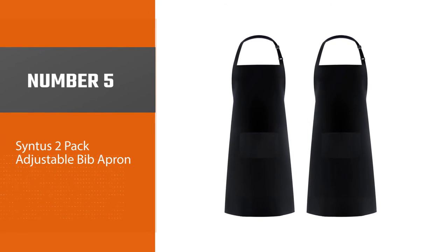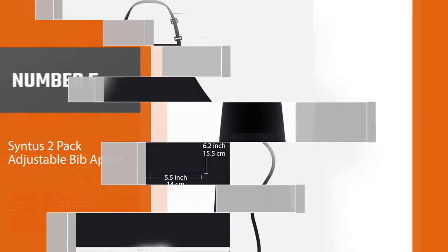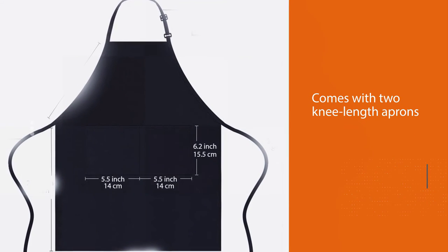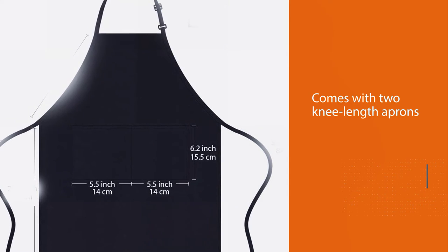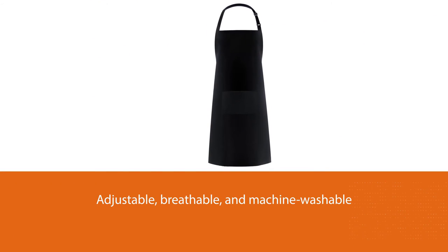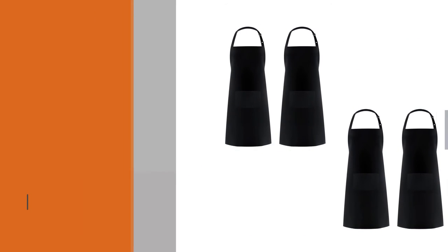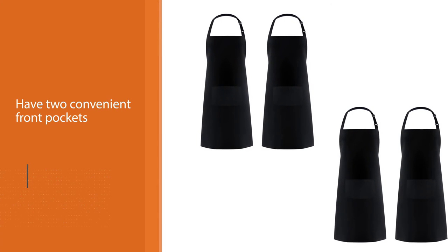Number 5. Sintus 2-Pack Adjustable Bib Apron. These aprons by Sintus are beloved by many for everyday use. The set comes with two knee-length aprons in 11 colorways. They're adjustable, breathable, and machine washable. They have two convenient front pockets that are large enough to store your phone and kitchen tools, as well as extra-long tie strings for easy adjusting.